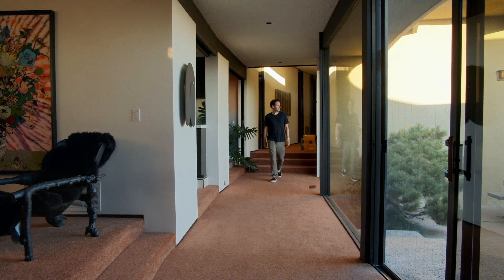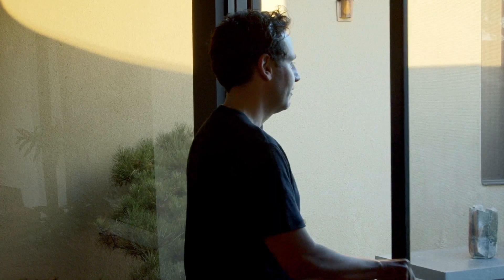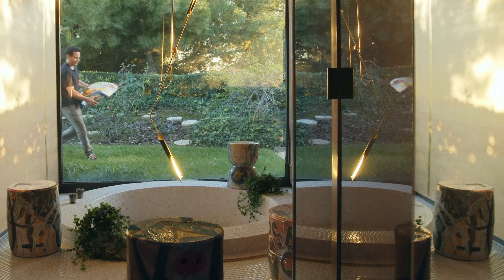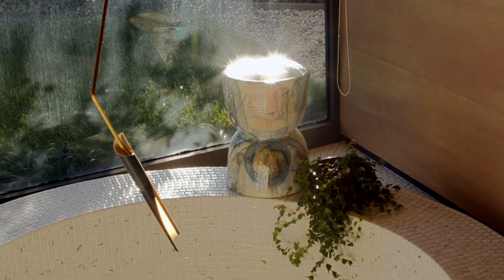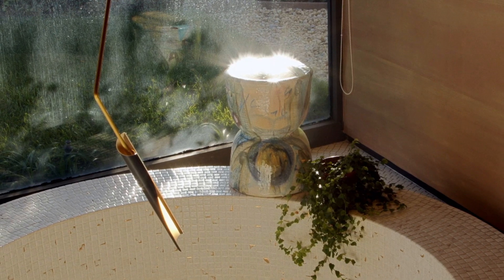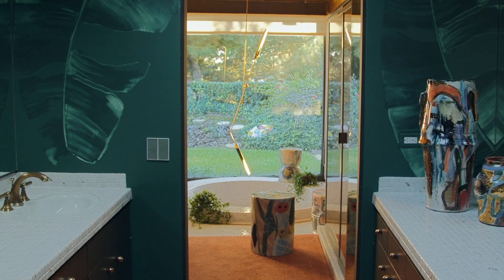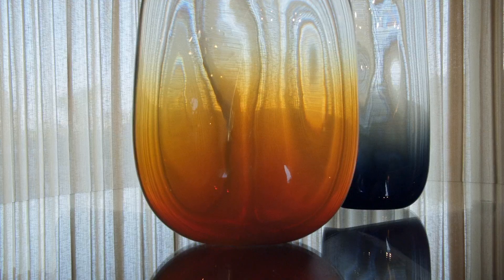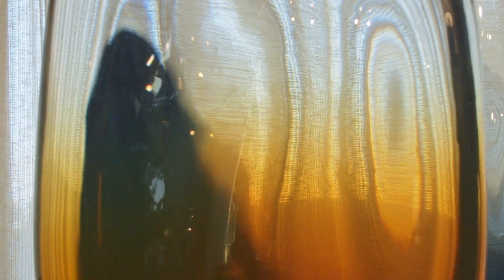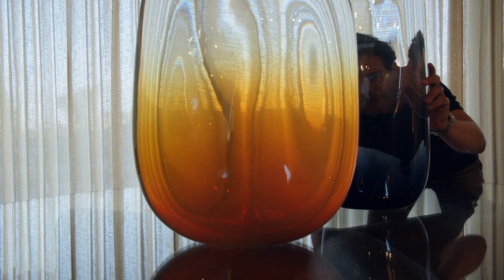Luxury for me has always been a sense of craftsmanship, and that's what I look for in terms of our programming at the Future Perfect and here at Casa Perfect. I'm obsessed with the artists we work with who say, 'I know that no one will ever be able to see the bottom of this, but I've finished that just as well as I have the surfaces that you see.' I think that speaks a lot to this idea and principle of well-made-ness.